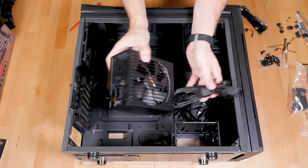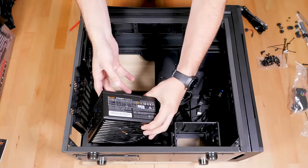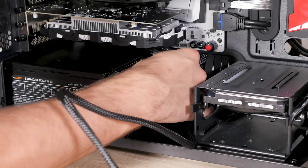To power all that we're using a Be Quiet Straight Power 10 600-watt PSU. I've used Be Quiet PSUs in almost all my previous builds — they are quiet, have good voltage regulation and good efficiency, and also feature modular cable management.